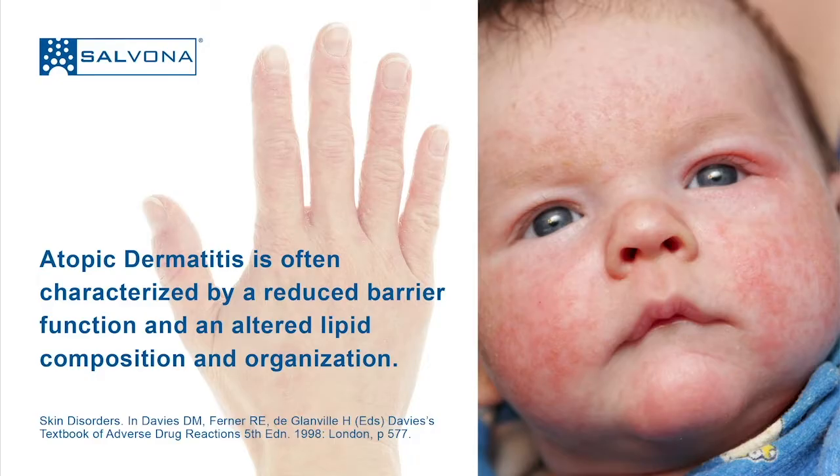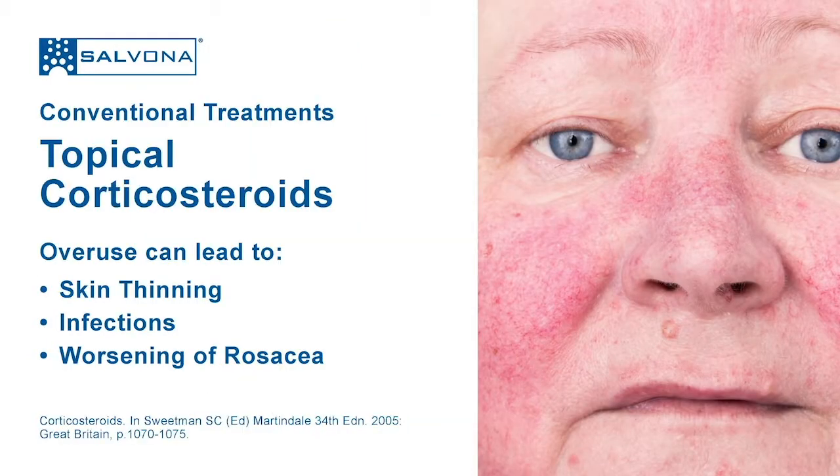Diseased skin is often characterized by a reduced barrier function and an altered lipid composition and organization. What is the conventional treatment for diseased skin? Topical corticosteroids, such as those used in creams and lotions, are helpful in the management of inflammatory skin disorders such as eczema. But there are many side effects that are concerning.